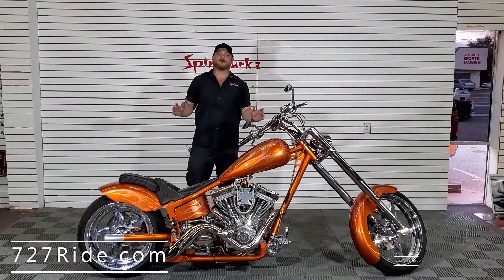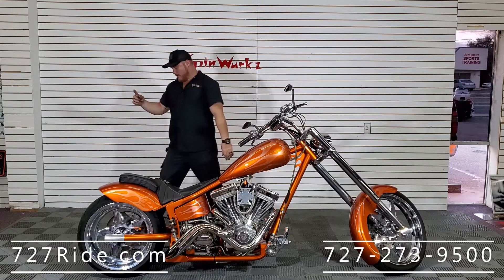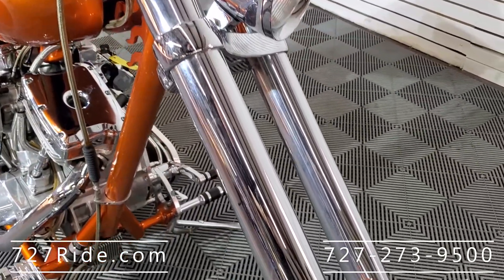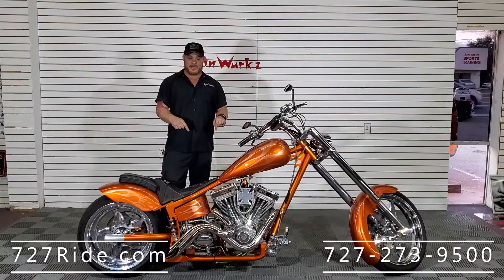Hey everybody, Sean here at the digital showroom at Spinworks. Today we have a badass chopper — this is a 2004 Exotics with an X Vincent 240. It's got the 240 tire in the back. Now if anybody knows anything about S&S motors, the 113 is the king supreme — the best motor setup you could ever ask for. This has it.